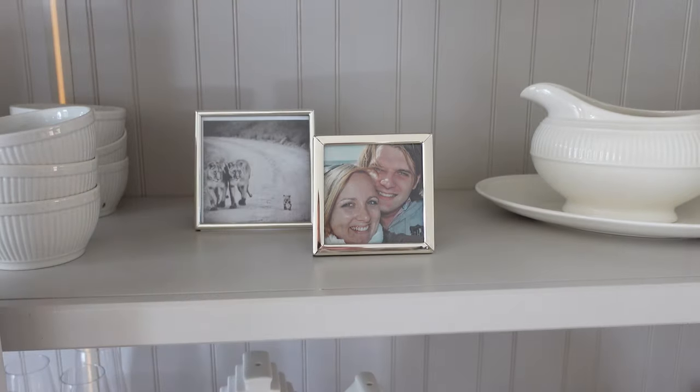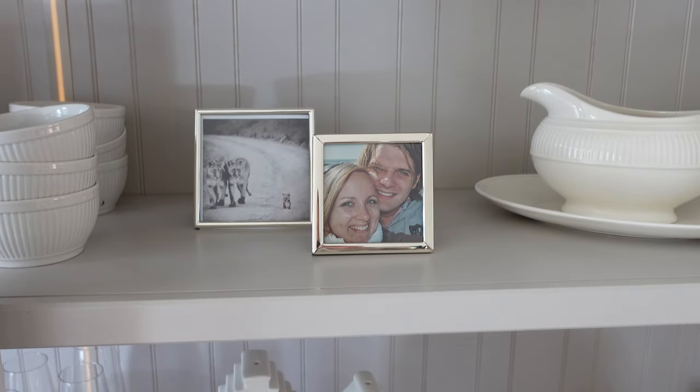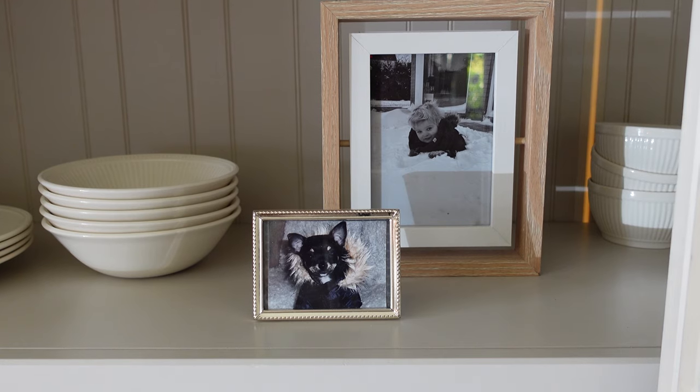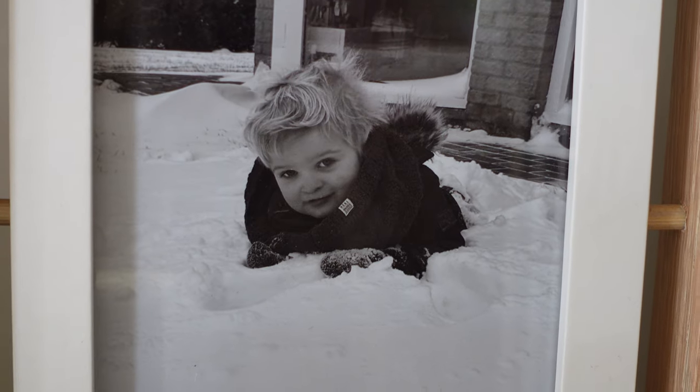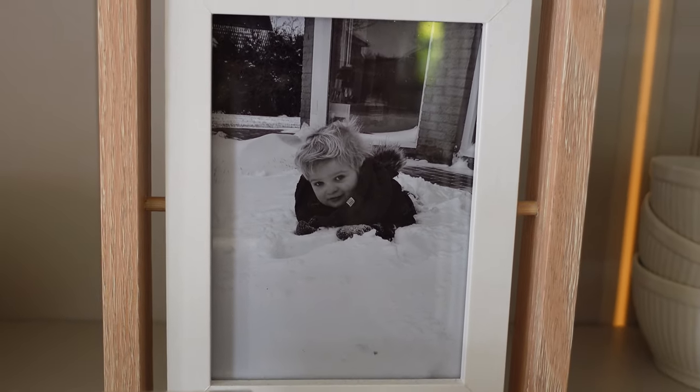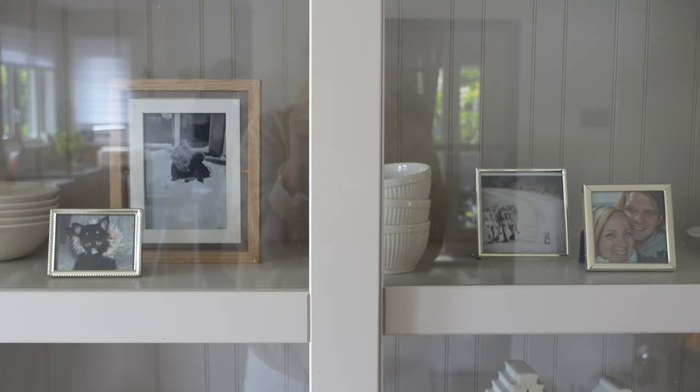This might be personal, but I love it when people have their family pictures in the house. I prefer to put them in one place — pick one wall or one cabinet like we did, and put your family pictures in there.